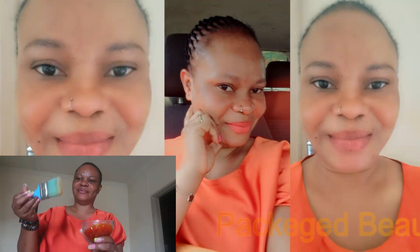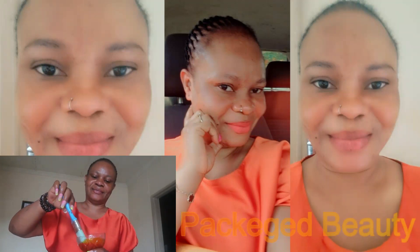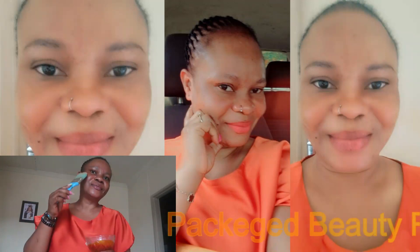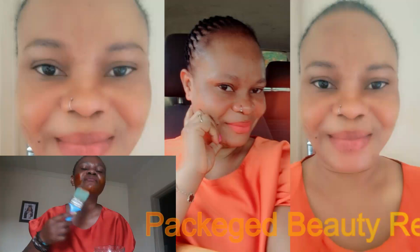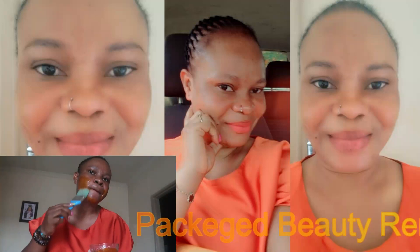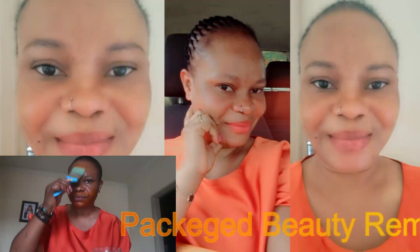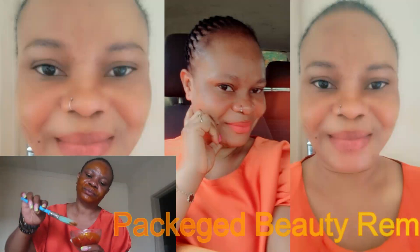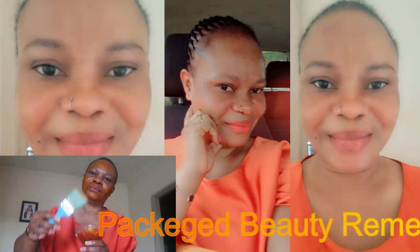Hi everyone, welcome back to Package Beauty Remedies. I hope you guys are doing well. I want to introduce this to you because I read about it and decided to try it out, because I always try so many things to see what really works well for my skin.